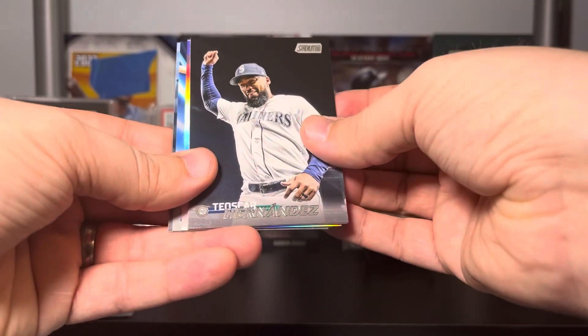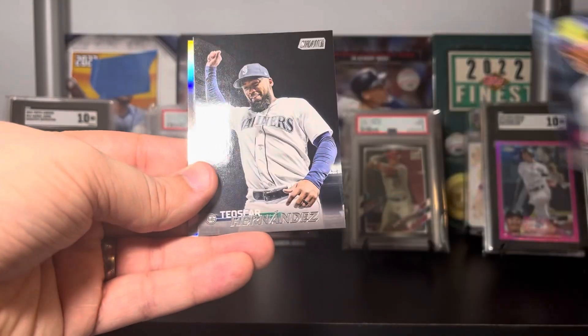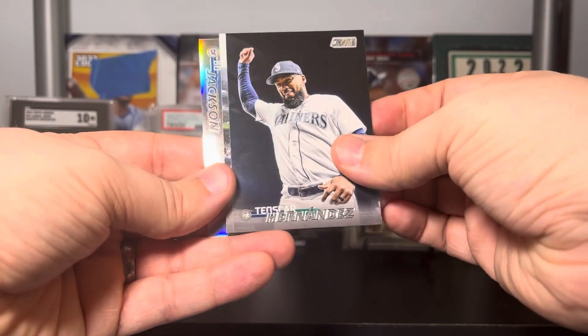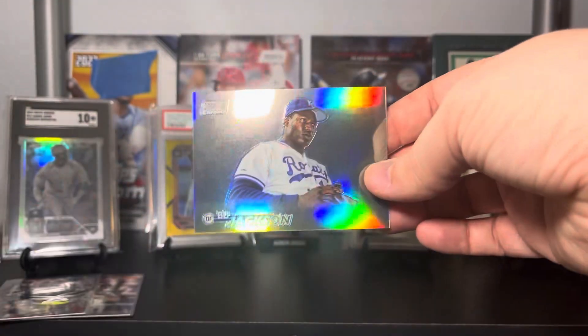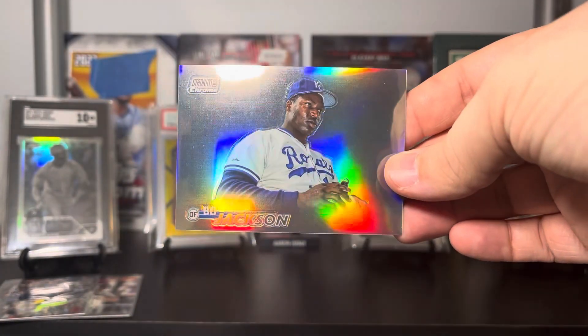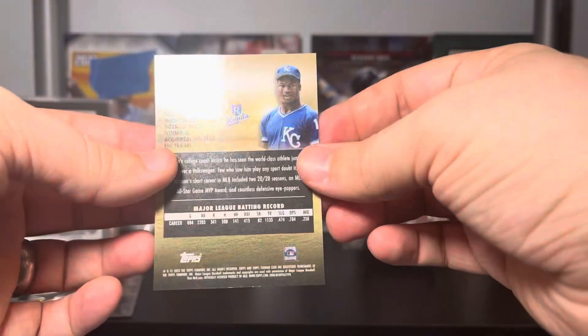Pack five: Matt Walner, Verdugo, Shane McClanahan, Trevor Story on the black, and Tarik Skubal. Last pack: we got our chrome refractor in here. Schwarber on the velocity insert, Corbin Burns — hey! Oscar Hernandez, George Kirby, and how about a Bo Jackson! It literally looks like he's just floating in midair — that's actually really cool.